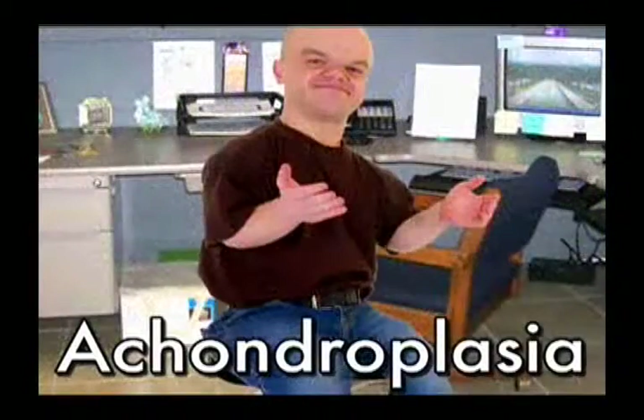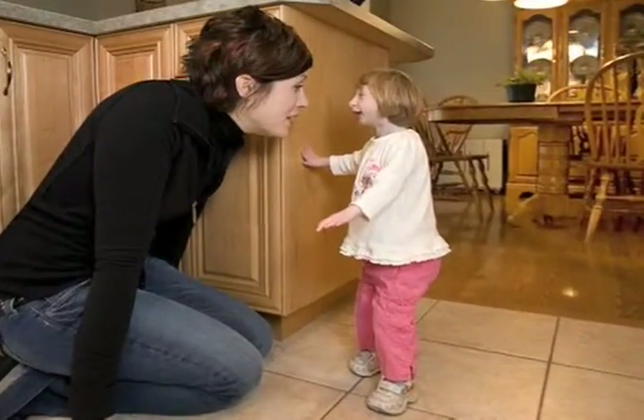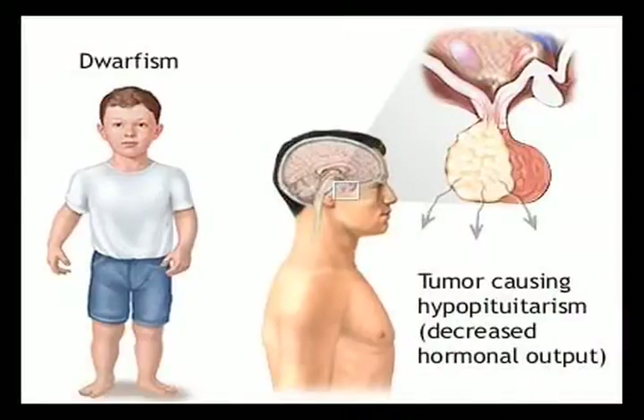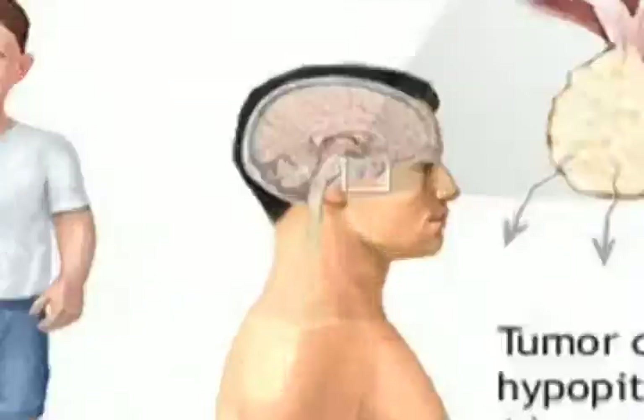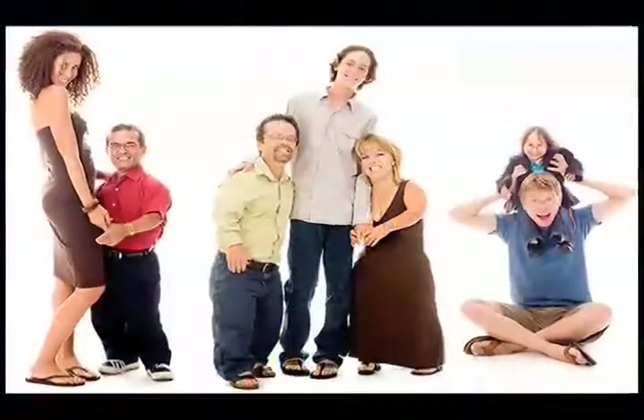Dwarfism is a genetic condition that affects 1 in 15,000 to 40,000 people. A person diagnosed with Dwarfism has inherited an altered FGFR3 gene from one or two affected parents.